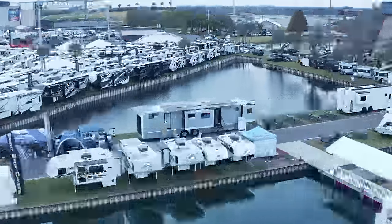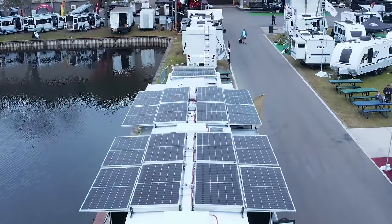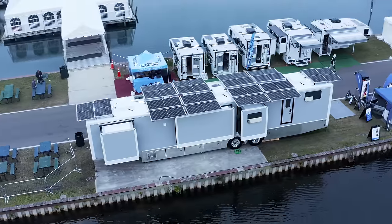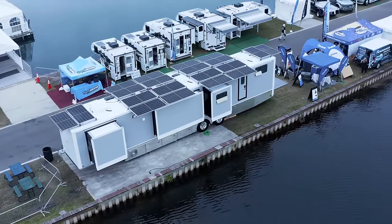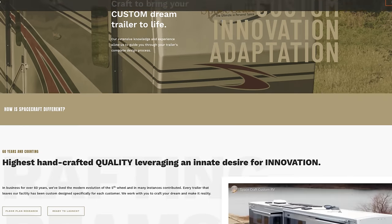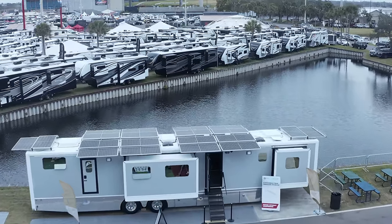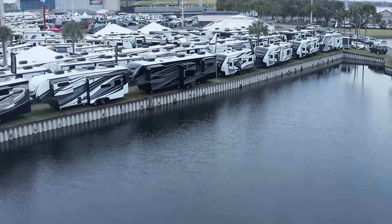We are here at the Tampa Super Show and this RV has got to be one of the craziest RVs that we have seen yet. We wanted to show you guys because there's a lot of surprising things about this RV that we're learning. From a cost perspective, we are blown away at how inexpensive this really is. I am here with Jack with Volta and Greg with Spacecraft.